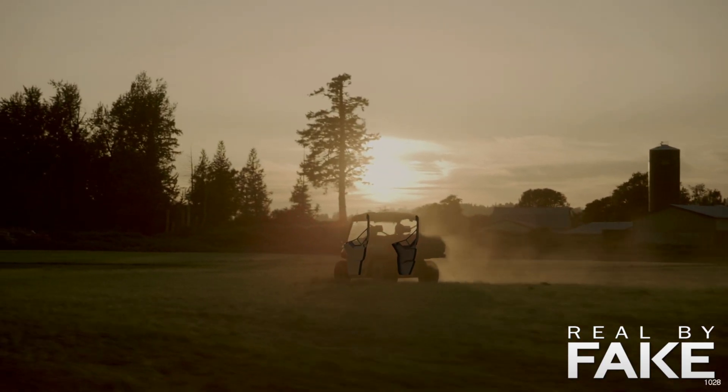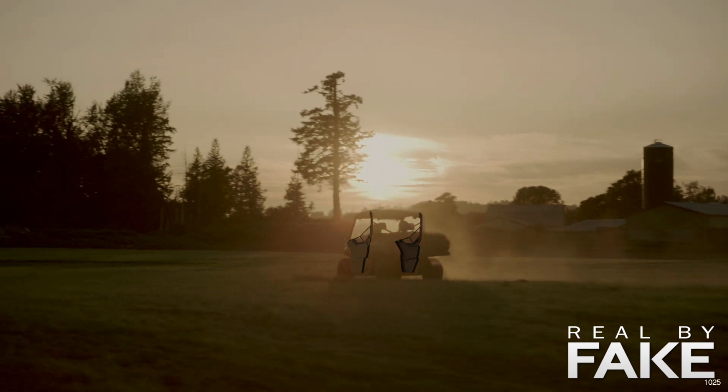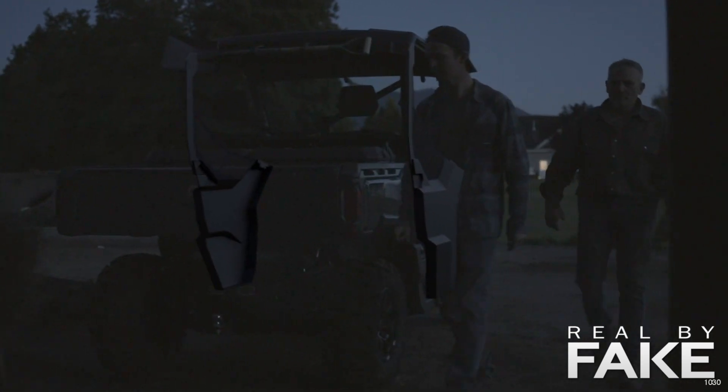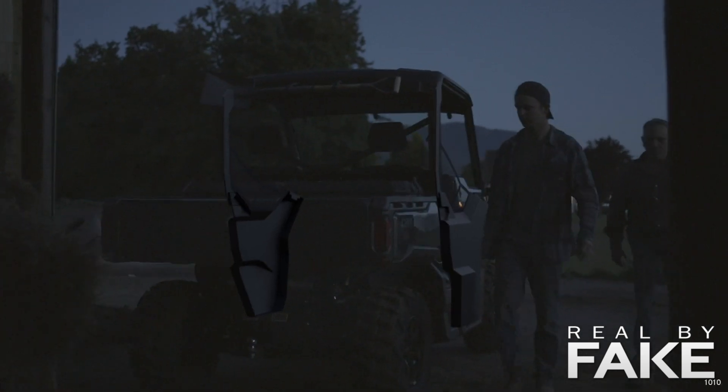And then we did the lighting. Now you can see here we see the back door, we see the inside — we don't need that stuff, we need to paint it out. Actually, what we need to do is some roto to hide the parts that we don't want to see. This is a better example where you can see that the door is in front of the guy where it should be behind. So what we need to do is to mask the guy.